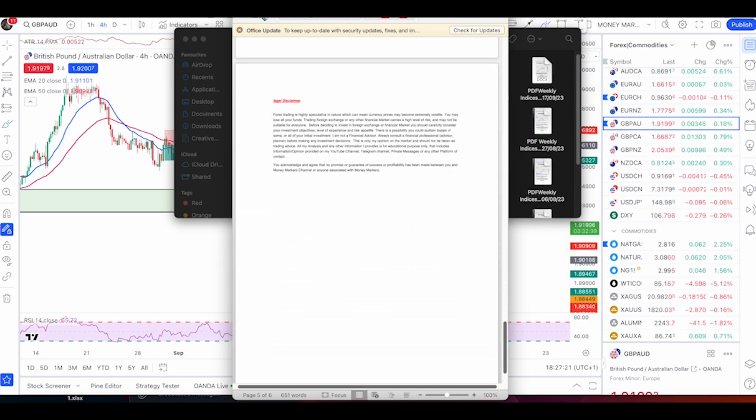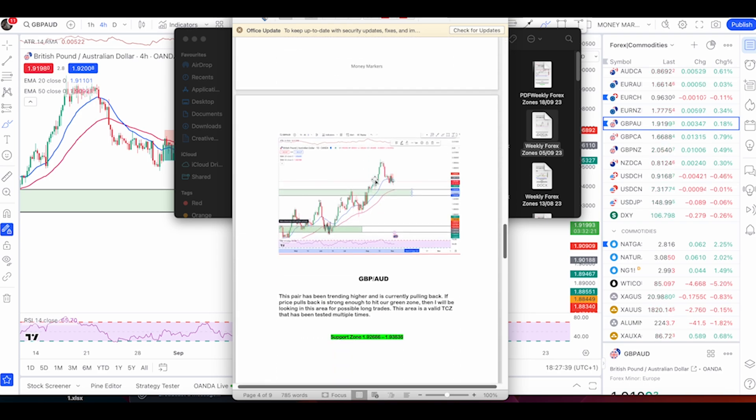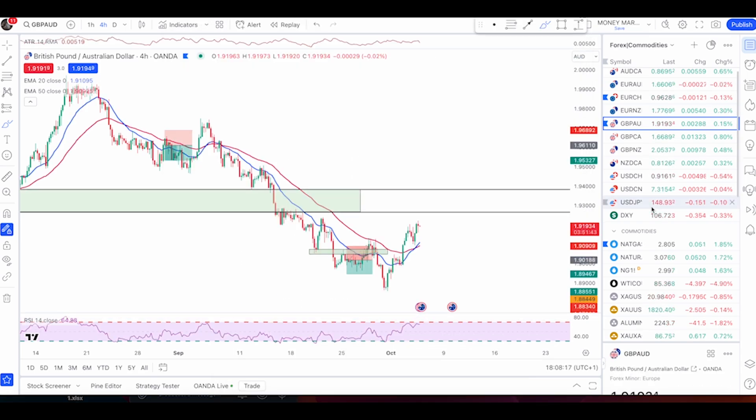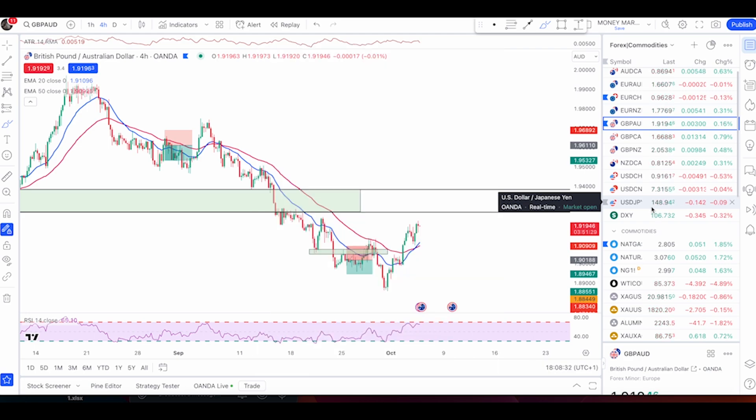You also get weekly indices reports covering all major indices I'm personally watching, plus forex reports covering four to seven currency pairs with demand and supply zones. On top of that, you receive trade alerts one to four times per week showing exactly how I enter trades — no guesswork. You can also DM me anytime with trading-related questions, and I'll answer on a priority basis, including chart reviews for any instrument or trading confusion.